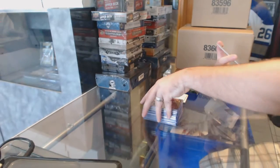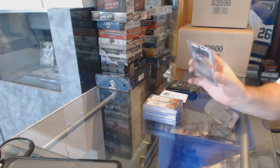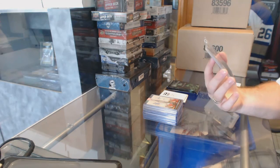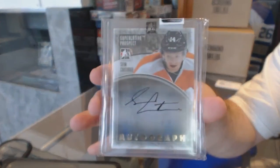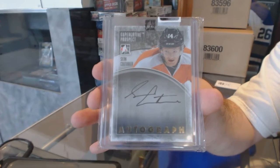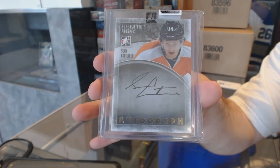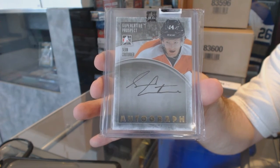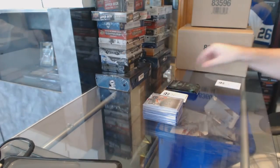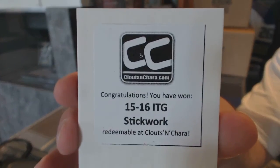For the Flyers, a superlative prospect gold autograph number 10 of 10, Sean Couturier. Superlative prospect gold auto numbered to 10, Sean Couturier. The box in this one is 15-16 Stickwork.